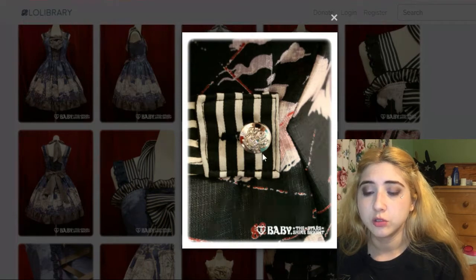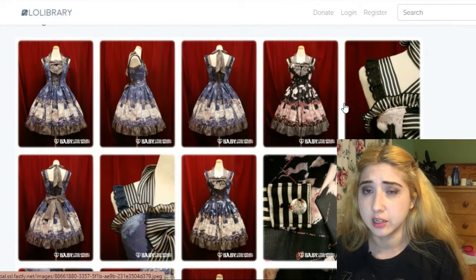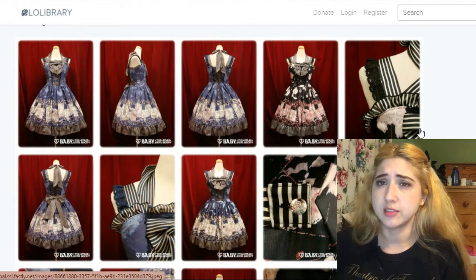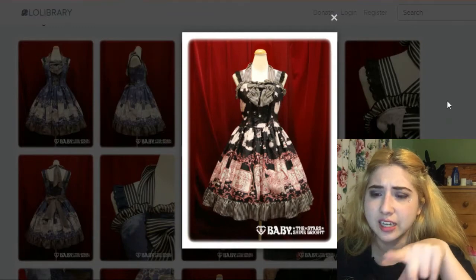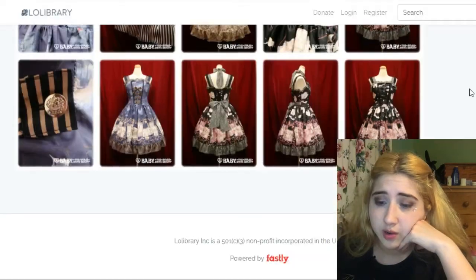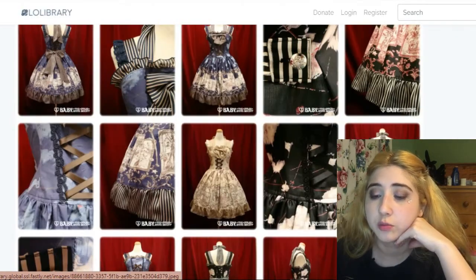It has a cute button with what I think is their logo. Alice and the Pirates and Baby are essentially the same brand. It also has a low waist, though I don't love the super low waist — natural waist or slightly higher or lower are my ideal. It has a halter neck type shoulder tie and also a regular shoulder tie. The bow is removable as well. The print is pirate themed, though there's no close-up picture of it here.